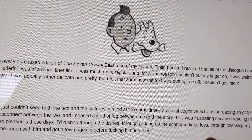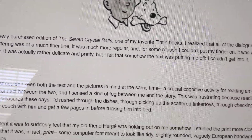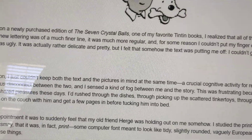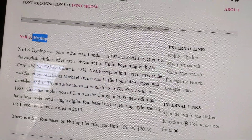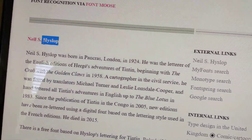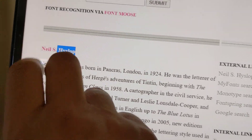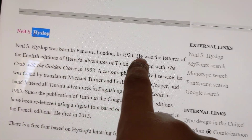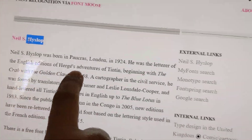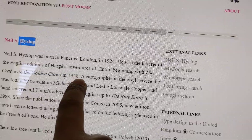This is exactly what I'm facing right now. The Tintin comic book used to be published using the font called Heyslop — or however you want to pronounce it — the Neil S. Heyslop font. He was the letterer of the English edition of Hergé's original Tintin adventures, beginning with The Crab with the Golden Claws in 1958.